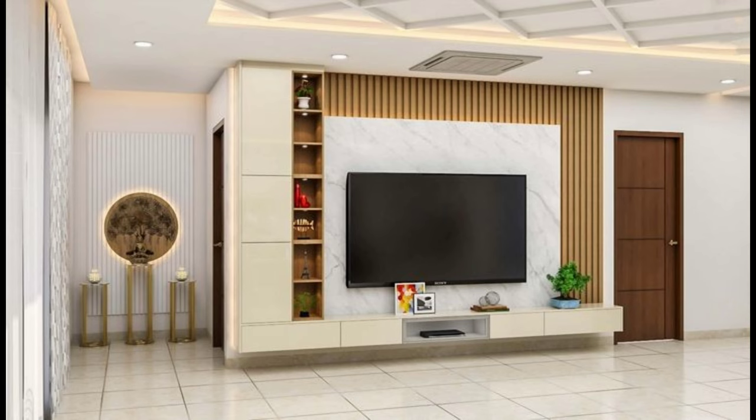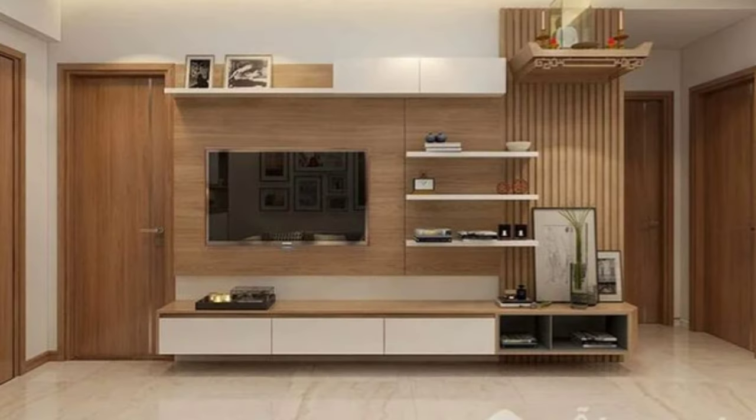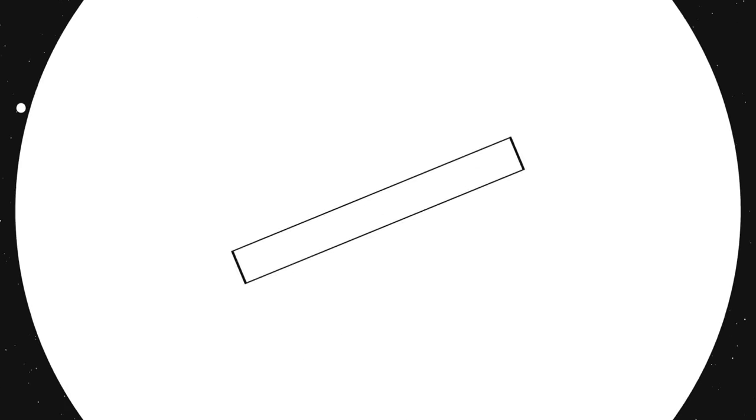It is essential to consider aesthetics and functionality. Additionally, one should look at the layout and the size of the living room before deciding on the exact spot to fix the television, as well as the type of material.